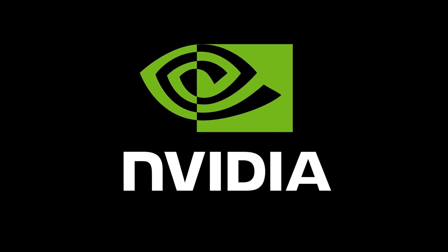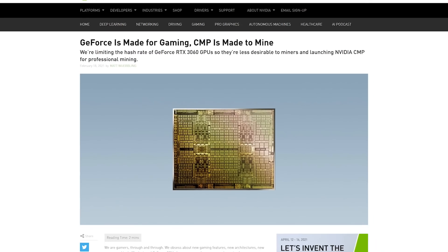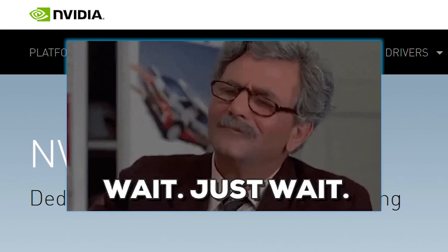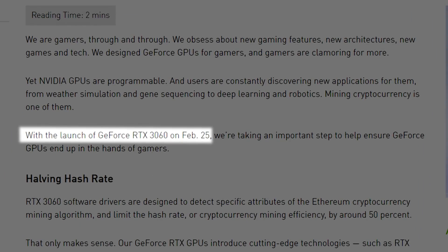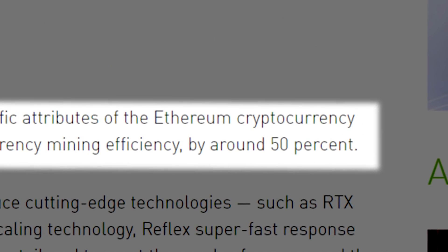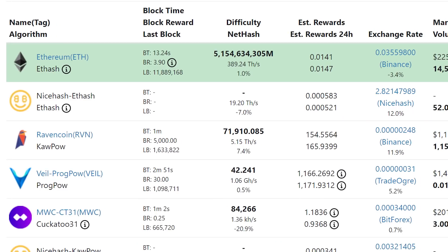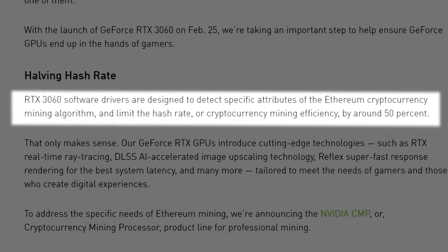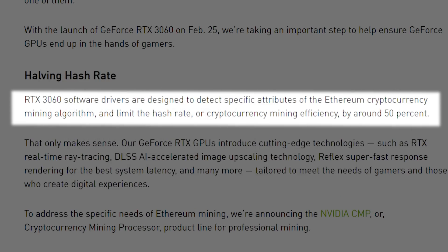And lastly for today, we have a huge story from Nvidia, as well as some big updates. The story begins with a recent blog post by the company, where Nvidia revealed a full new line of GPUs — specifically, mining GPUs. But that isn't the real story. In the same article, Nvidia announced that their upcoming RTX 3060, which they doubly confirm is launching on the 25th, will be getting its Ethereum mining performance cut in half. Nvidia is actually trying to stop miners from buying up all the cards for gaming. Ethereum is the main cryptocurrency that miners buy gaming GPUs for. Nvidia mentions that the drivers are designed to detect attributes of the Ethereum mining algorithm and reduce performance by around 50%.